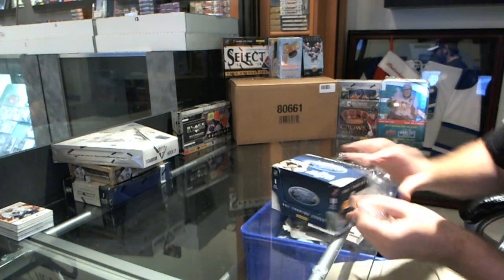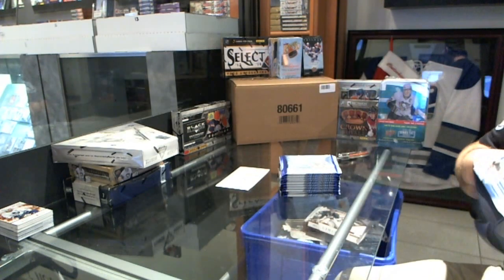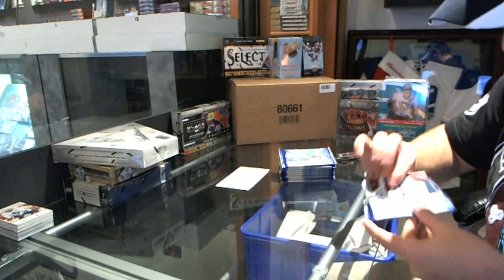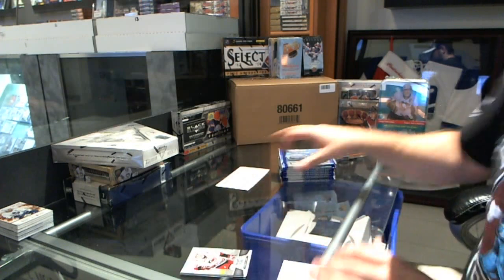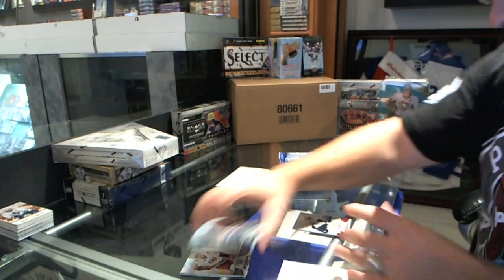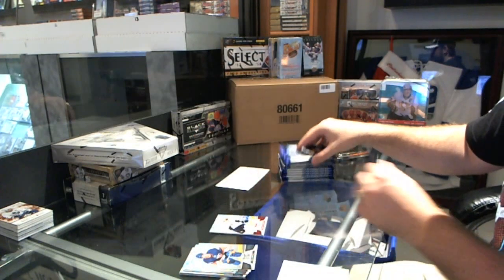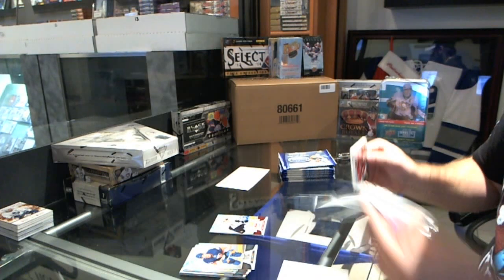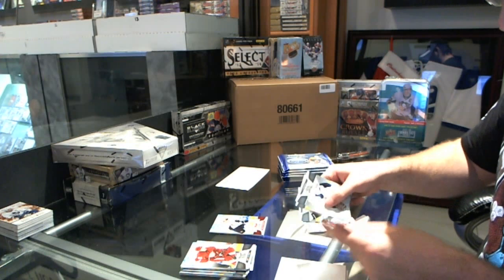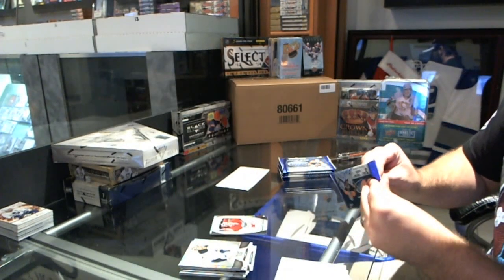Continuing on to group number 2676, we've got the 1112 Certified and the 1112 Titanium Poppy. The worst box in this break is the 1112 Certified, followed by Titanium. These are absolutely loaded base cards. We've got a Mass Marvels Jimmy Howard for the Detroit Red Wings. I did say I think Certified was probably the worst one in this break.